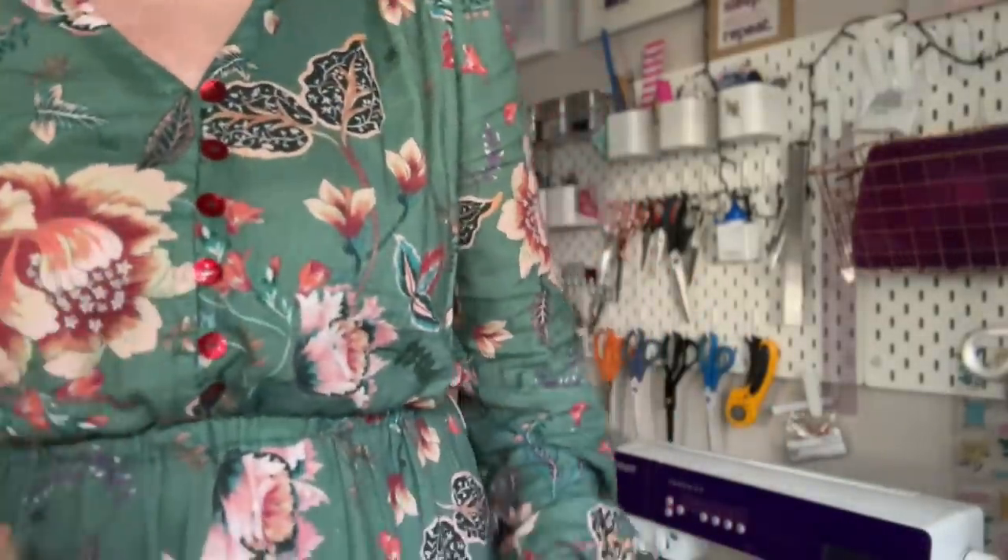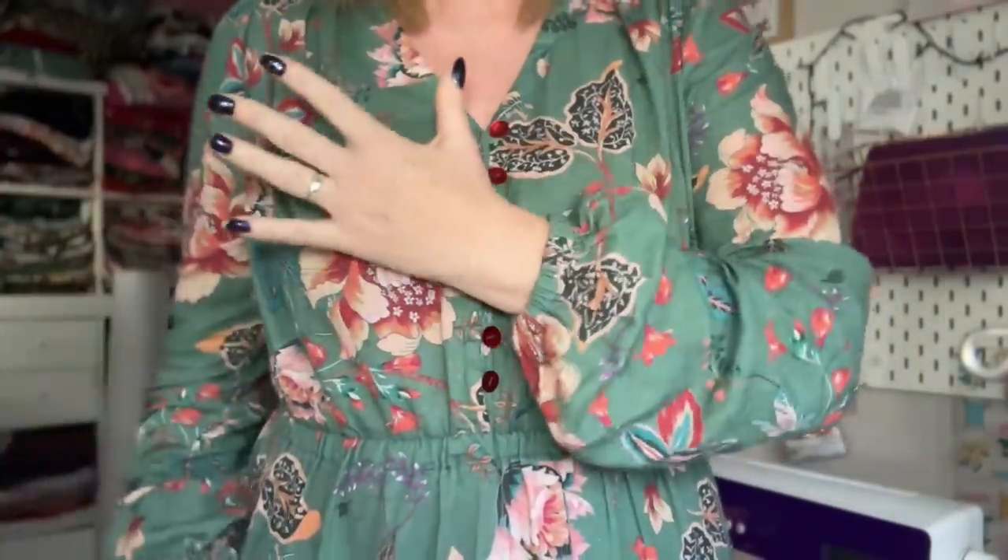I ended up re-cutting one side of the bodice because when cutting mirror images with a bold print, I got identical flower placements on both sides — two 'flower boobs,' which didn't work. I re-cut one bodice piece to offset the pattern repeat so the two fronts didn't look identical. I also ended up re-cutting the sleeves, but we'll get to that reason in a moment.